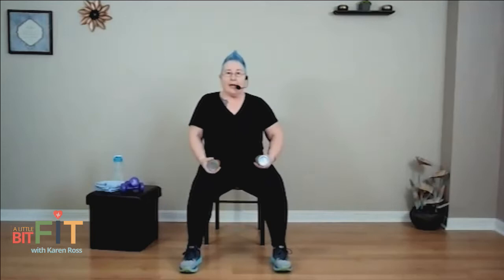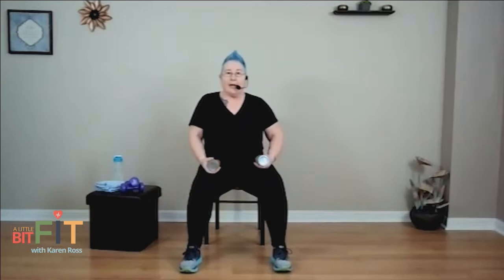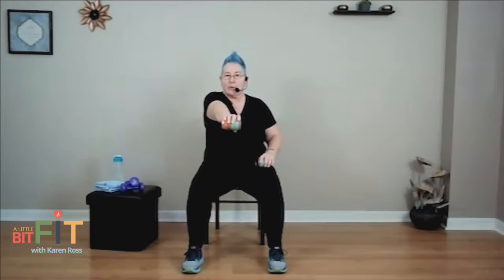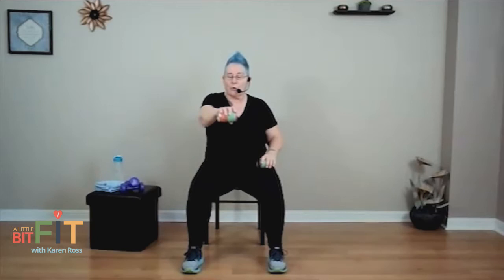Grab your soup cans or weights. Open your feet a little and we're going to push and pull with alternating arms — palms toward your thighs. Push to the middle of your body and bring it back to your lap. This is one of the basic movement patterns the human body can do: pushing and pulling. Nicely done. Recover by swinging those weights gently, but hang on tight. Breathe.